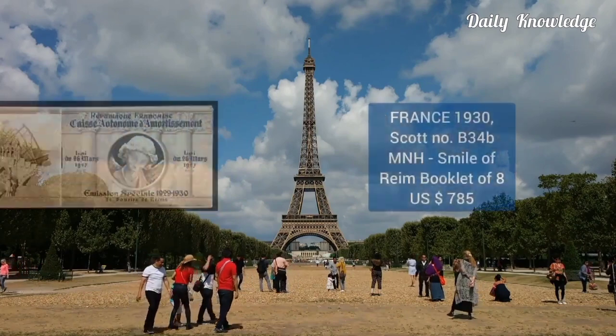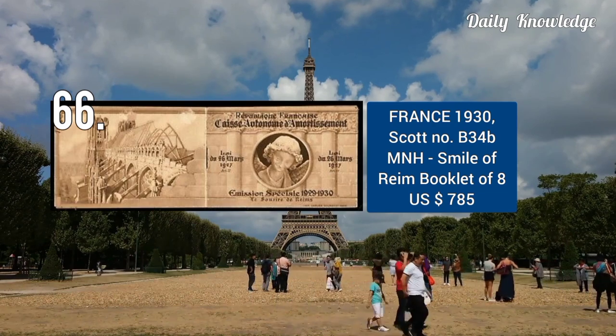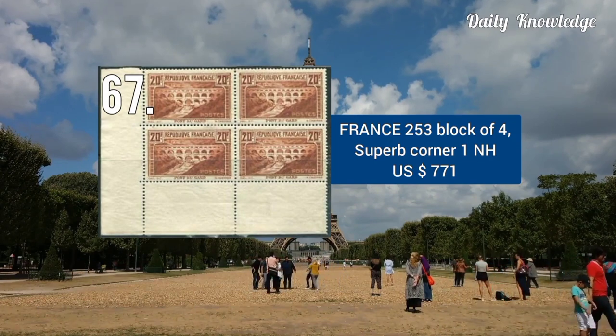Next is 1930, Scott number B34B, mint never hinged, se-tenant rim, booklet of 8. This is Scott number 253, block of 4, superb corner, and is never hinged.